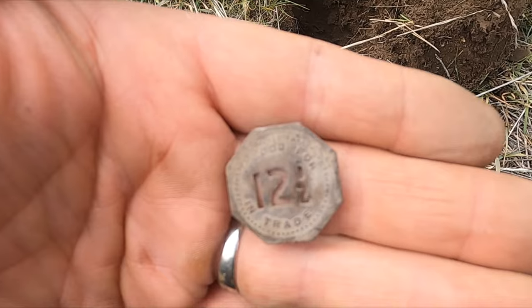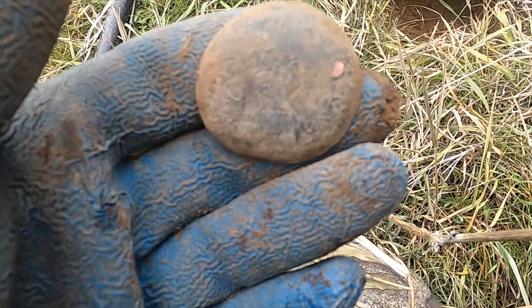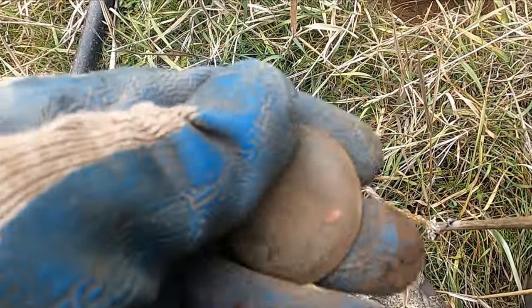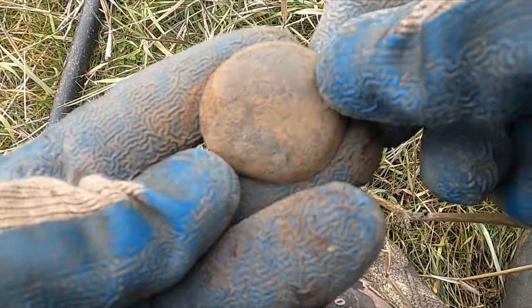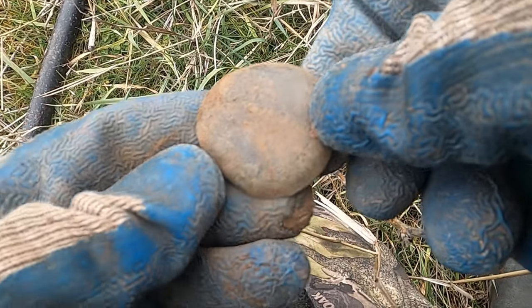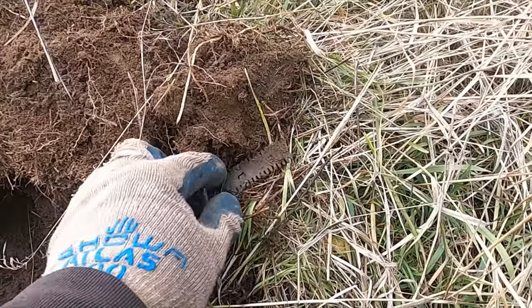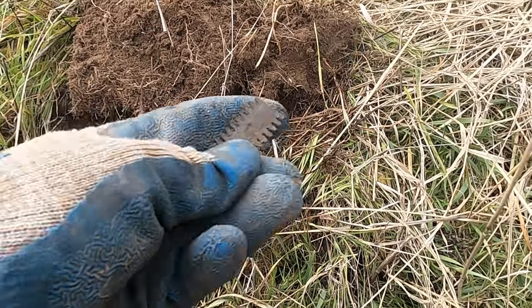Whoa, first hole and I haven't even dug junk yet. I guess it might be a pocket watch back but it seems kind of small for that. I don't know if you can see on camera but there's some fancy engraving on there. And there's something else — an old piece of razor it looks like.